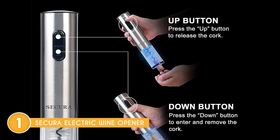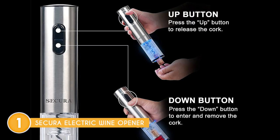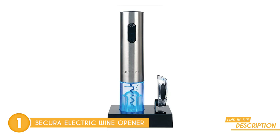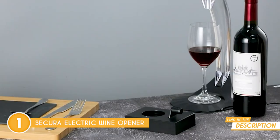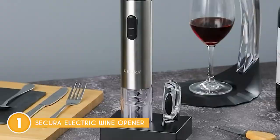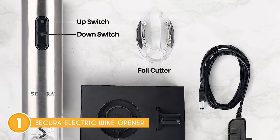Ease of use is the name of the game here. Just place the opener on top of your wine bottle, press the button, and voila — your wine is open and ready to be enjoyed. It's a true time saver, allowing you to focus on the most important thing: savoring your wine. Now let's talk space. The electric wine bottle opener's small footprint is a space saver's dream. When you're not using it, it discreetly slips away for storage. You can keep the sleek charging base next to your wine fridge, storage rack, or even your credenza — wherever it's most convenient for you.